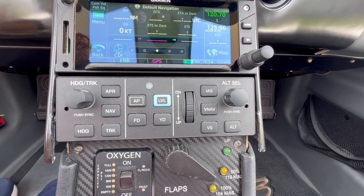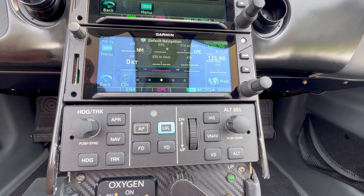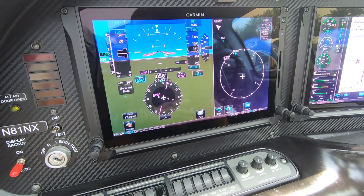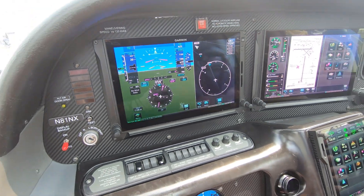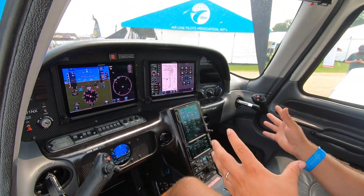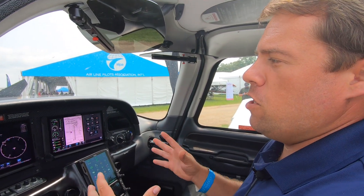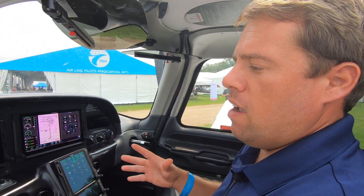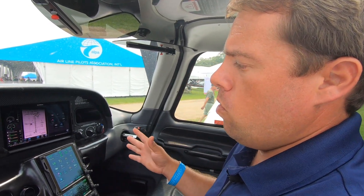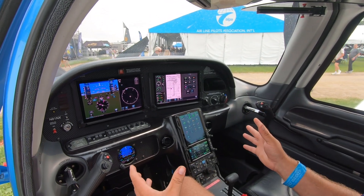You can see a lot of different functionality with the autopilot. Garmin has integrated things like yaw damper in the Cirrus that's retrofittable, takeoff/go-around button, vertical navigation, ESP, straight-and-level buttons, underspeed and overspeed protection — really showing that the system is capable and providing the best safety for our pilots out there.